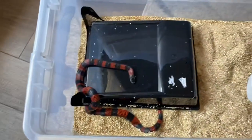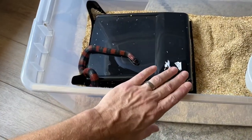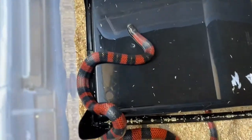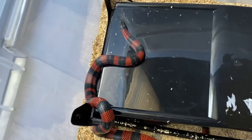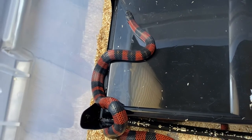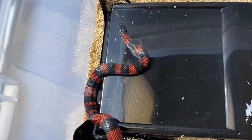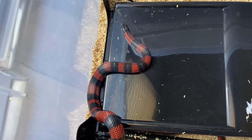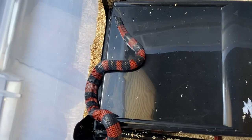This is Atlas — this is a 113-quart Sterilite tub. Georgia is my female; she's about to outgrow this tub, so I may look at a Christmas tree tub or something for her. They eat once a week. Atlas is on small adult mice. Georgia is on jumbo retired breeders and she'll probably be on small rats within the next year.